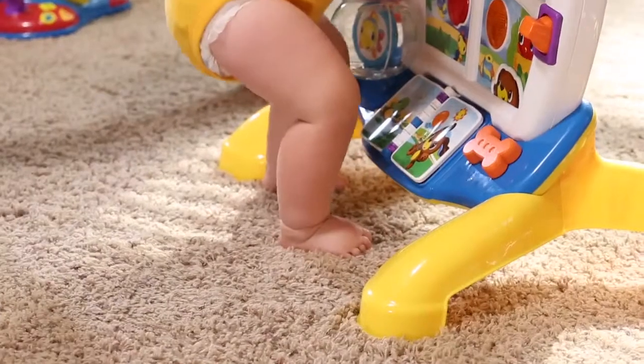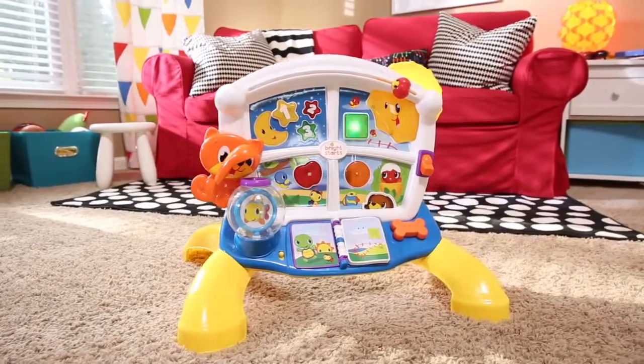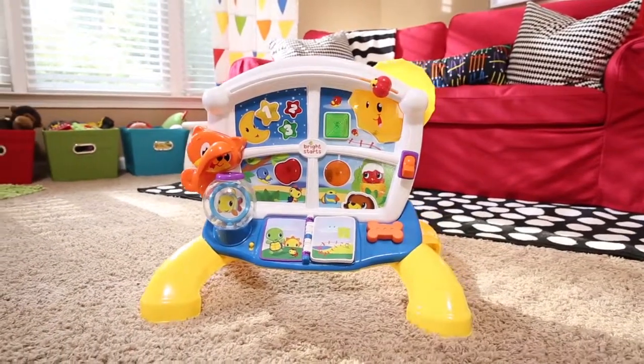Grows with baby — stand up or sit down to play. Illuminate playtime with melodies and surprises with the Lights Lights Baby Learn and Giggle Activity Station from Bright Starts.